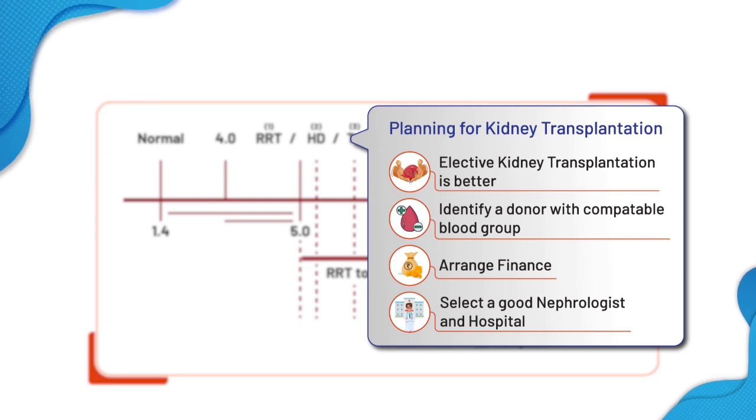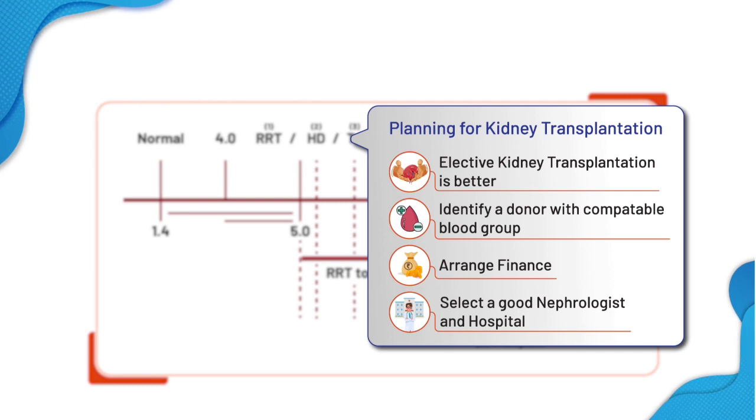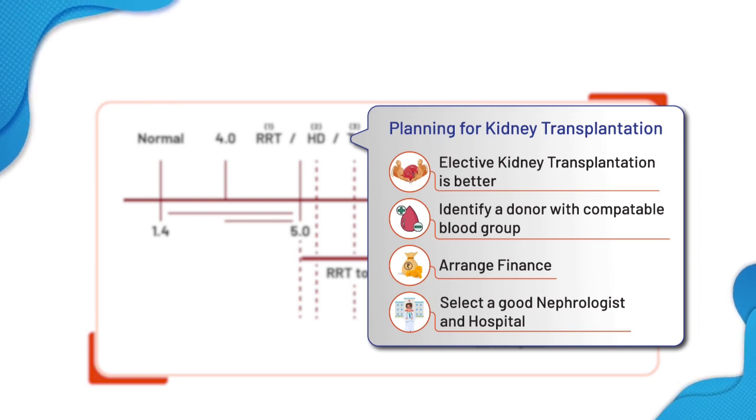The second is the cadaver kidney donor — patients who are dying with brain death following accidents and other reasons can donate organs to other needy, deserving people. This is organized by KNOS, a government NGO organization. You also have to identify a good nephrologist and a good hospital for the kidney transplantation. Think about all these things when creatinine reaches 5 and plan accordingly.